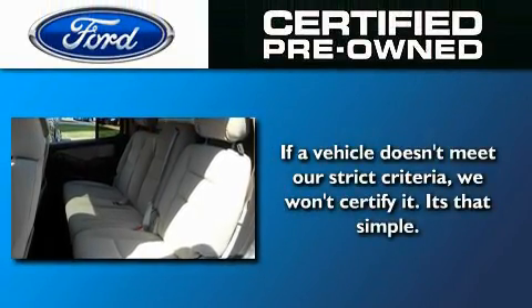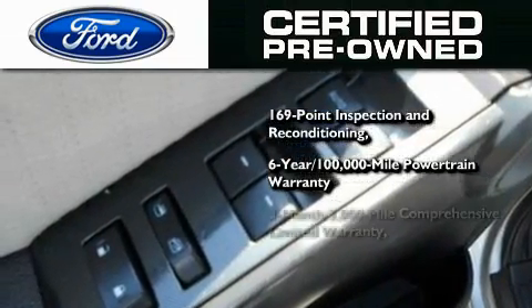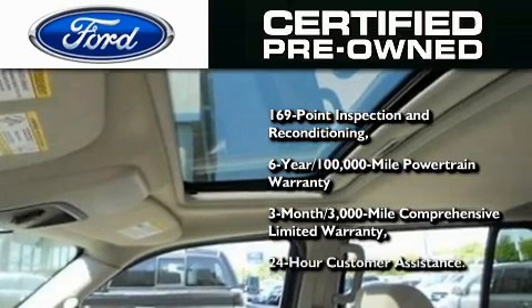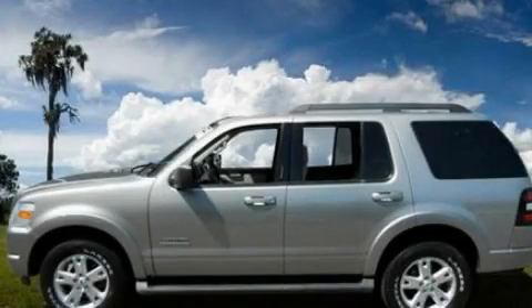The Ford's pre-owned certification includes a six-year, 100,000-mile powertrain limited warranty and a three-month, 300,000-mile comprehensive limited warranty, plus Ford Motor Company's 24-hour roadside assistance program. Contact us today to arrange your test drive.